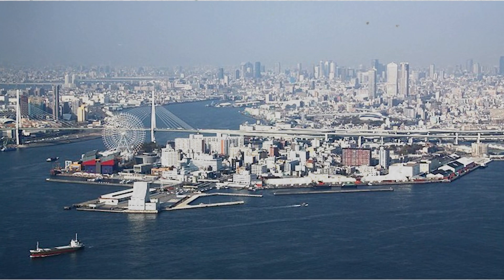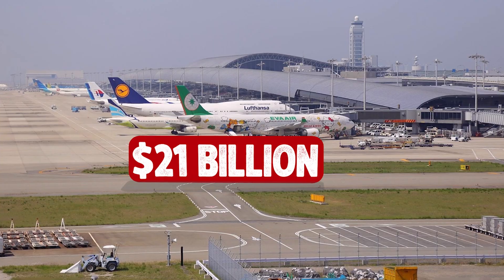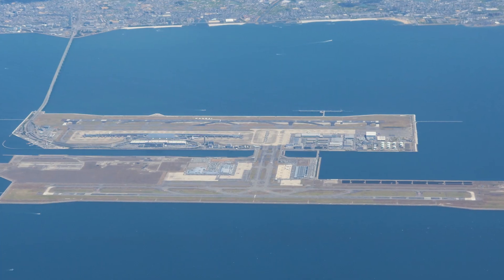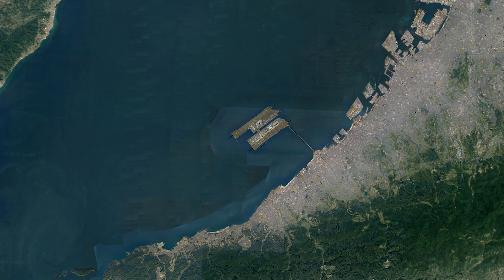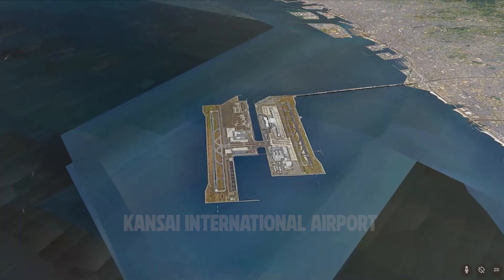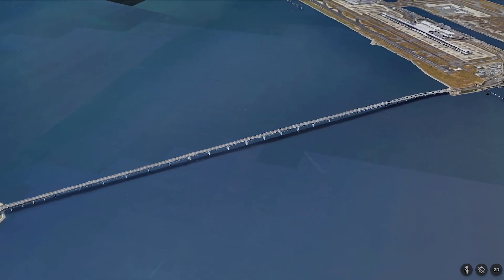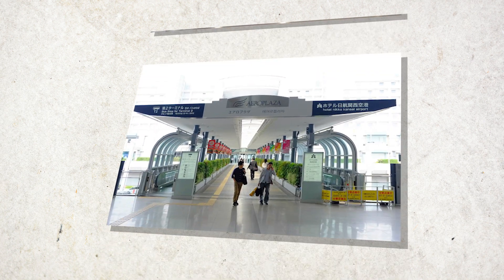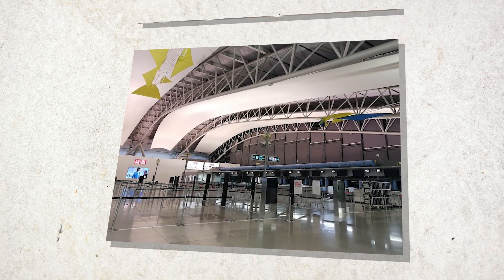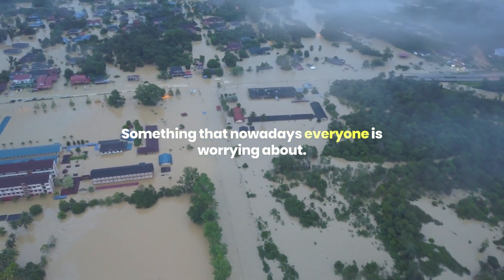Look at this enormous Japanese coast. Four kilometers away from here, a 21 billion dollar giant airport is floating in the water. It's so tremendous that you can spot it from the International Space Station. Meet the world's first airport built in the sea, connected to the land by a bridge which is the longest of its kind. Apart from its remarkable appearance and popularity, there is one little snag that was overlooked during construction — something that nowadays everyone is worrying about.